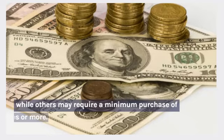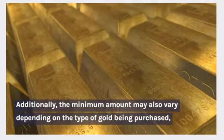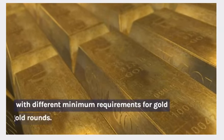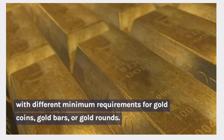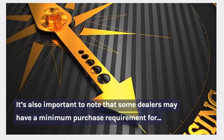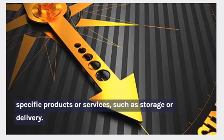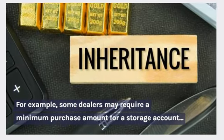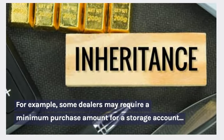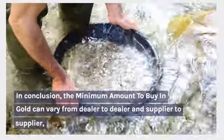For example, some dealers or suppliers may require a minimum purchase of 1 ounce of gold, while others may require a minimum purchase of 10 ounces or more. Additionally, the minimum amount may also vary depending on the type of gold being purchased, with different minimum requirements for gold coins, gold bars, or gold rounds. It's also important to note that some dealers may have a minimum purchase requirement for specific products or services, such as storage or delivery.